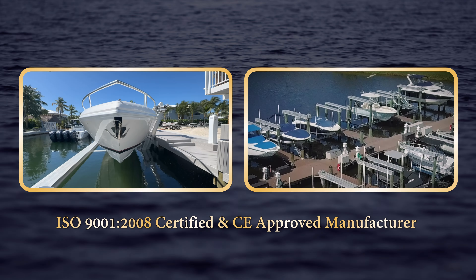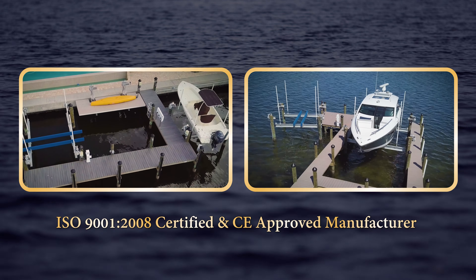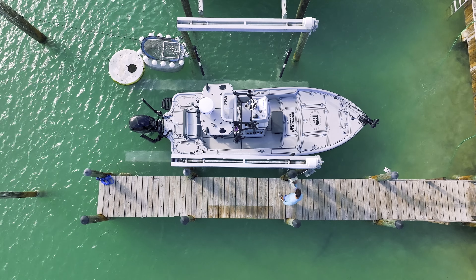With a full spectrum of boat lifts and marine products, Golden Lifts ensures that your needs are met with the highest standard of quality and innovation. When it's done right, it's Golden. I wouldn't trust my boat with anyone else.